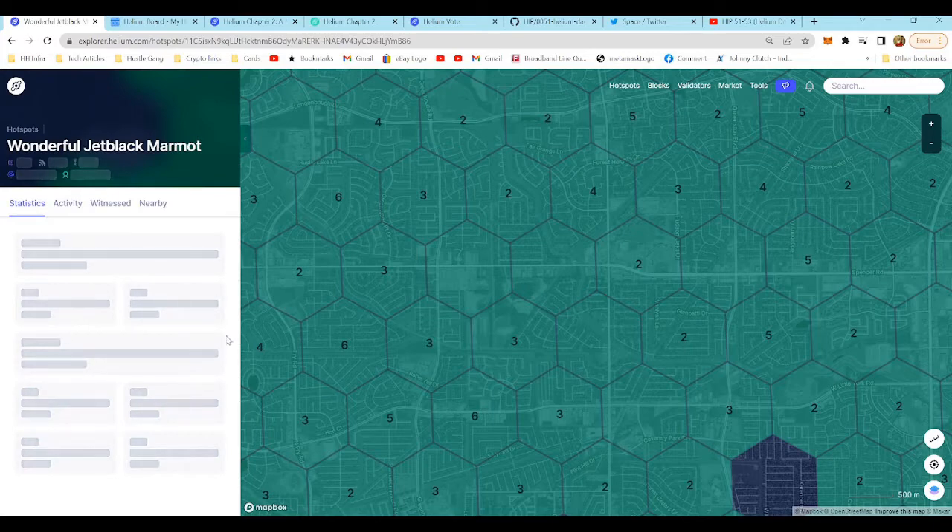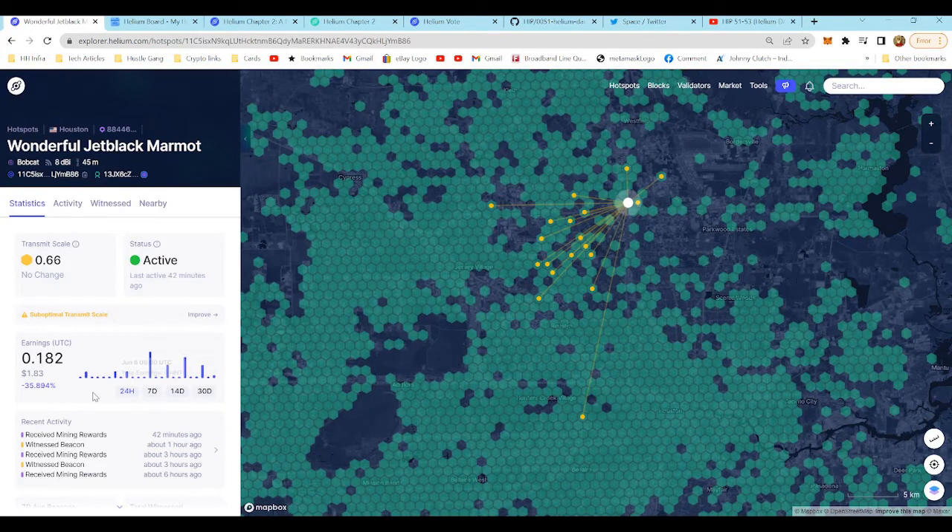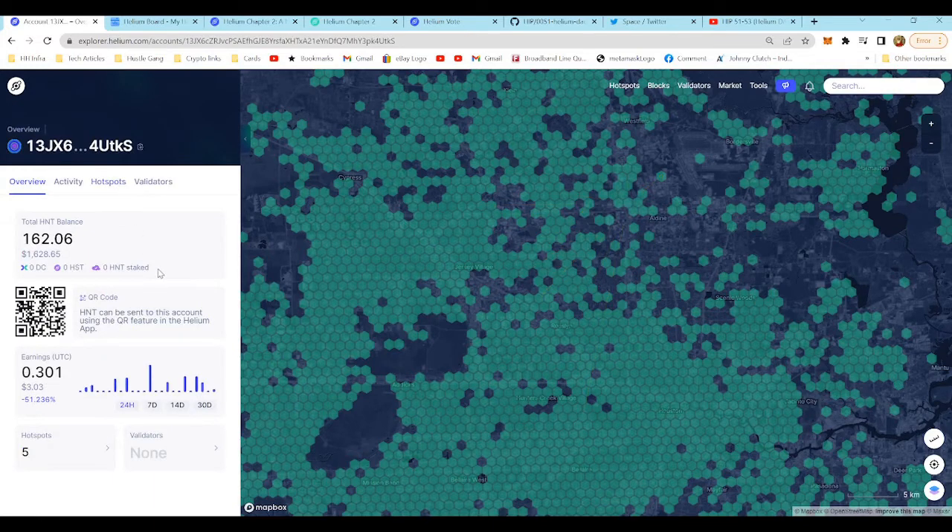Let's take a look at wonderful jet black marmot — it's doing big things. Last 24 hours: 0.182 HNT, last seven days: 0.436 HNT. This one doesn't have the most reliable internet — it's off a Wi-Fi hotspot. Last 14 days: 1 HNT, last 30 days: 4.1 HNT. It had a really bad week which cost it the rest of the month. It has an 8 dBi antenna and is about 12 stories up.